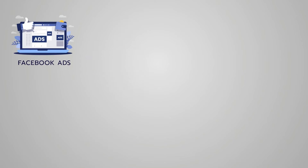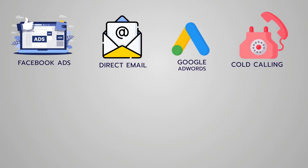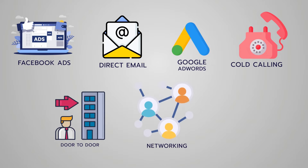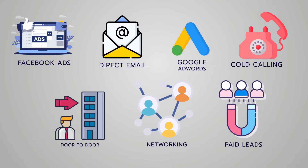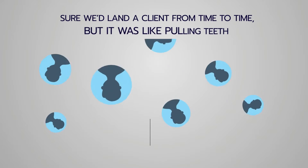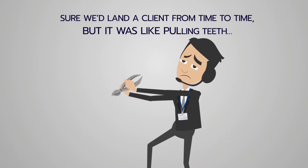We tried Facebook ads, direct email, Google AdWords, cold calling, going door to door — that actually worked for a little bit — networking groups, paid leads, but nothing really seemed to give us consistent results. We'd land a client here and there but it was like pulling teeth.